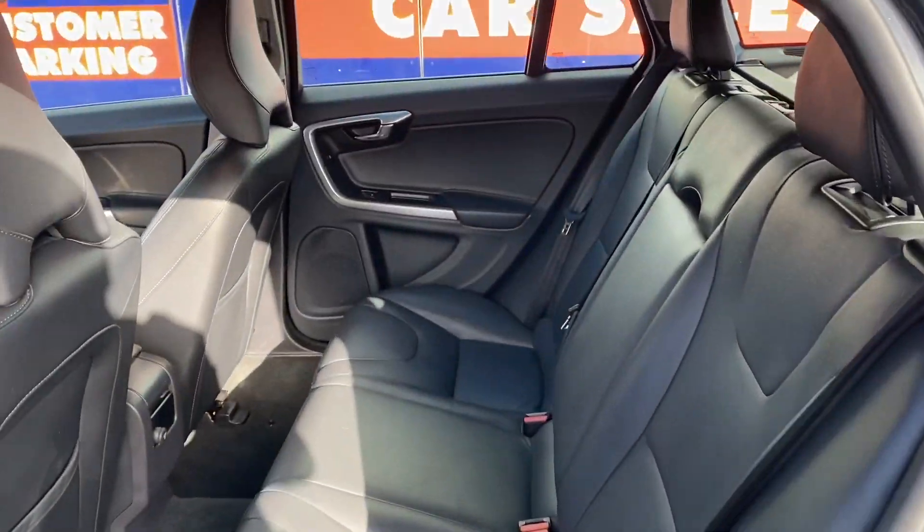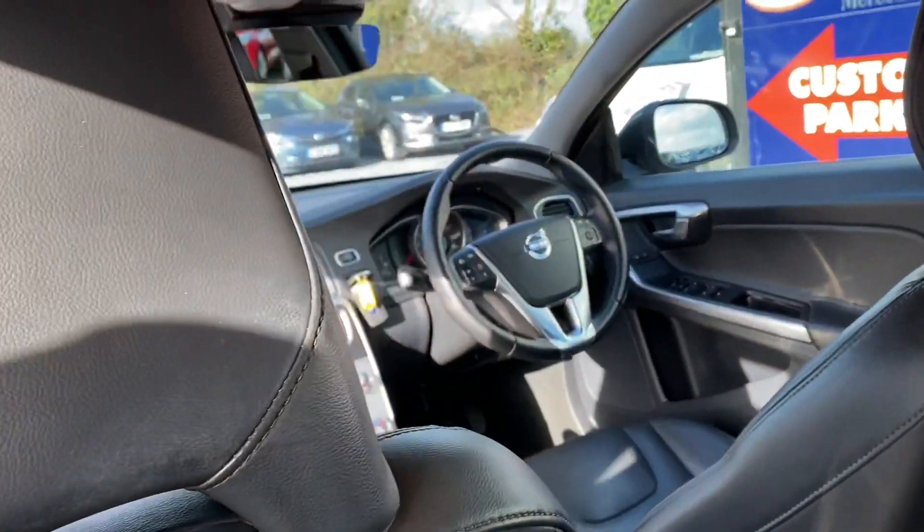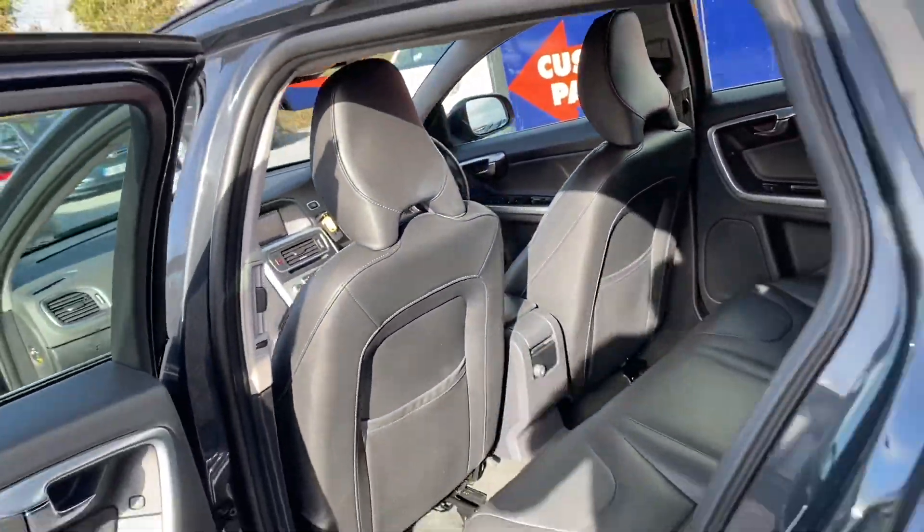Full spec and details will be on our webpage at www.condroncars.ie. The price of this vehicle includes VRT — vehicle registration tax.